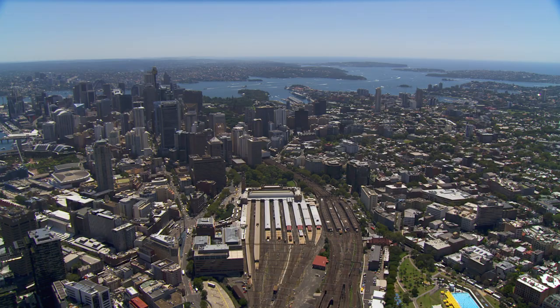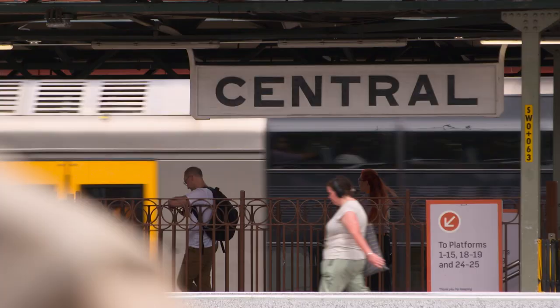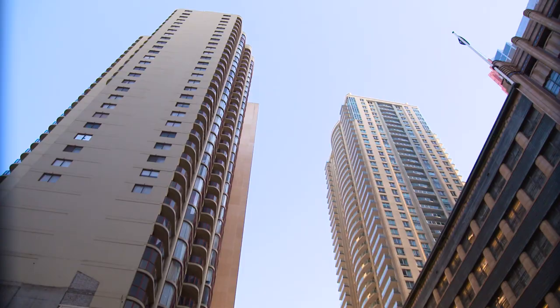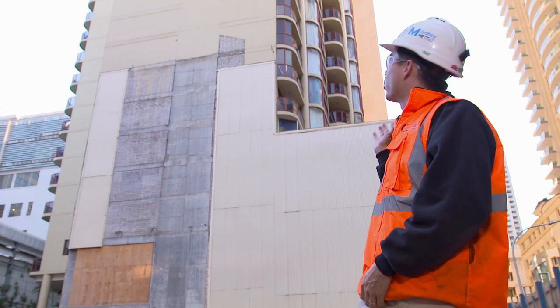So here we are right in the middle. These platforms all need to go to let us dig 30 metres down into the ground. We're about to dig down a really big hole right next to a 41 storey building.